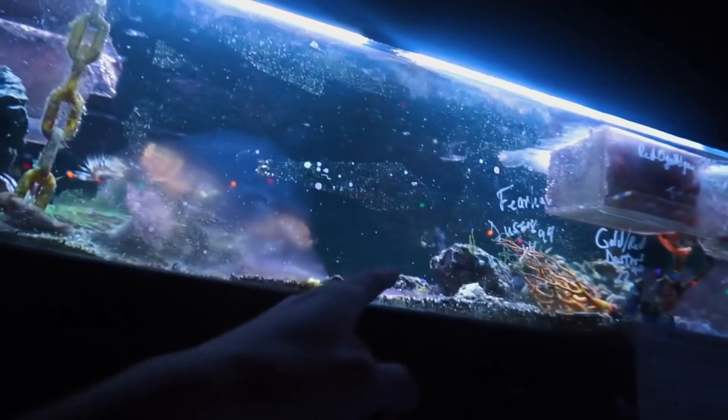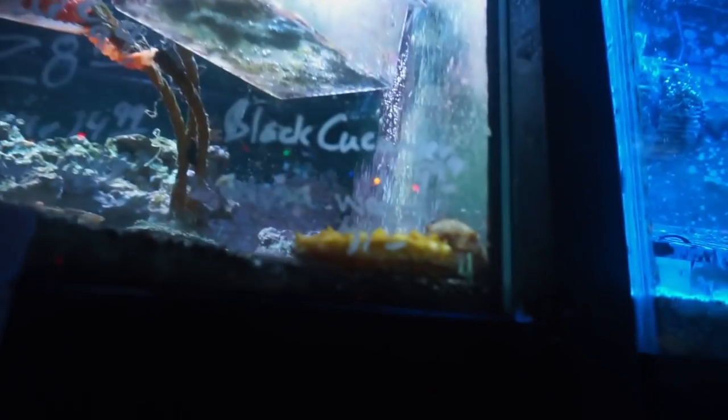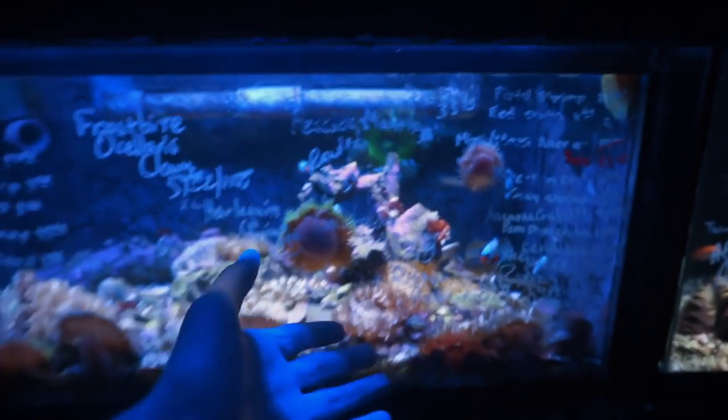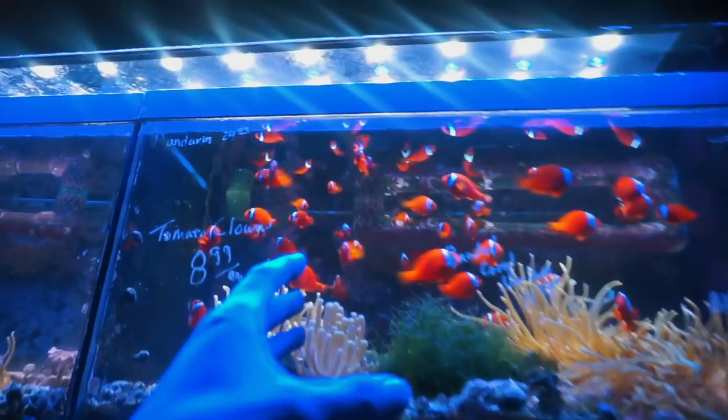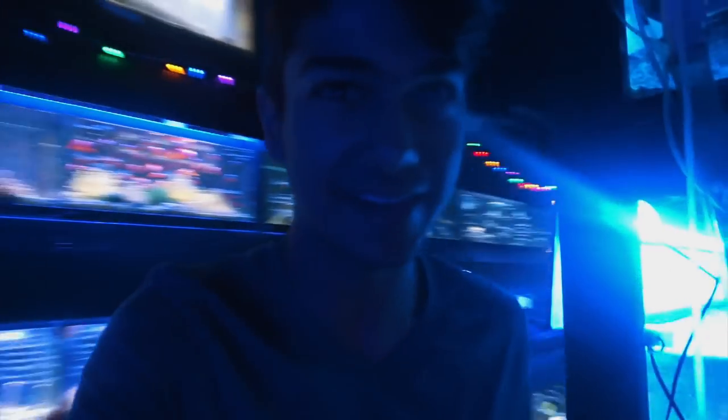I wonder if there's seahorses in this tank. Whoa, what is that? What are those things? Those are like little bubbles. Are those slugs? Sea slugs? It's an anemone. They're so... Oh my gosh. I should just buy a pet store — I'd keep every single fish for myself and never sell them.